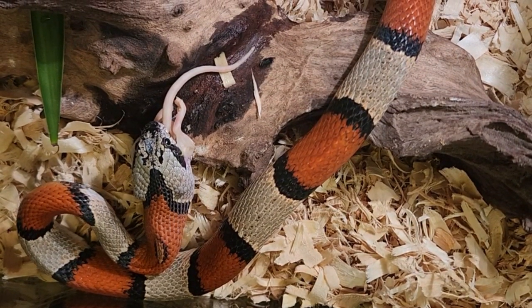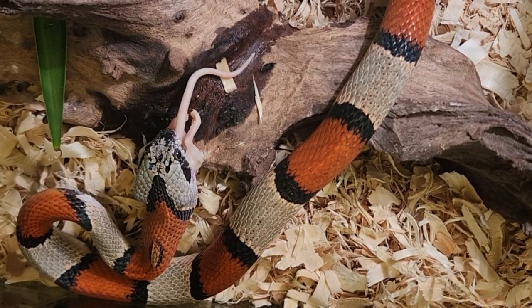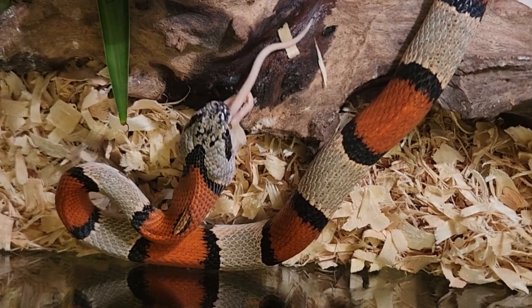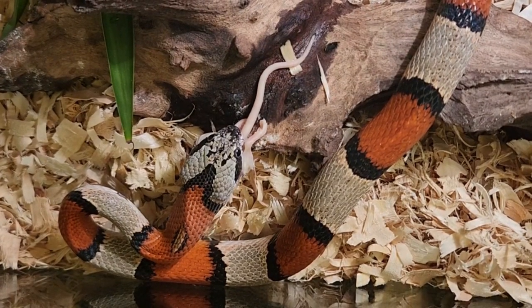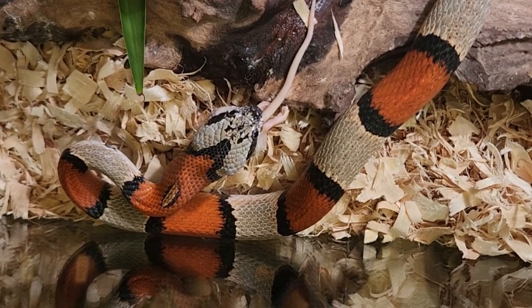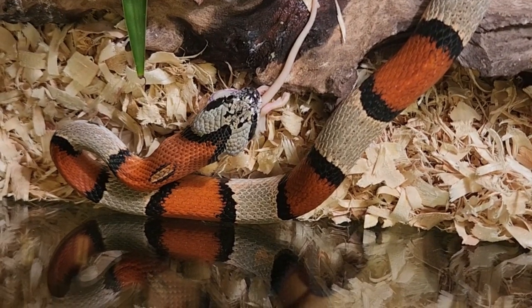Just like that, she's in up to the tail, pretty much. She's gotta figure out that bend in the neck thing. You can see how she's almost got it kinked to the point where she can't get it down again.